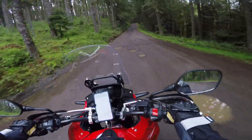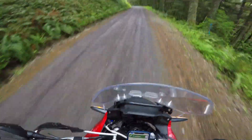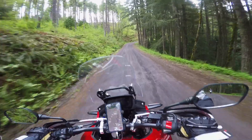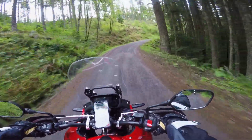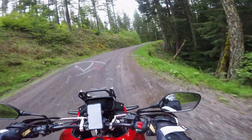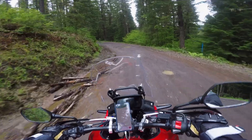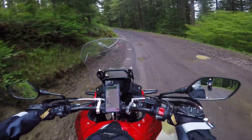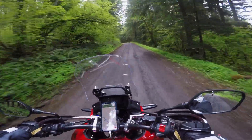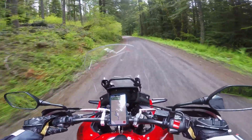Dang it, I'm going to bend my front wheel — felt it bottom out again. Might be a little too low pressure for some of these potholes. I guess we could slow down a little bit. But man, I love this bike — this is my best motorcycle ever, no questions asked, hands down. Just everything about it.